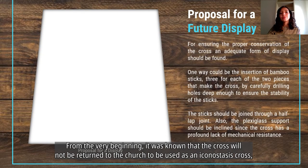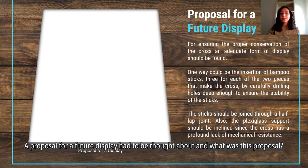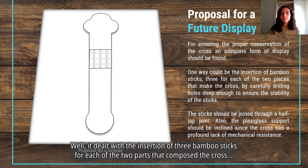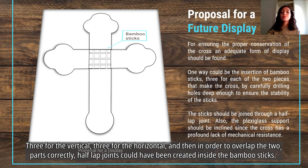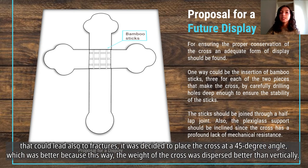From the very beginning, it was known that the cross would not be returned to the church as an iconostasis cross, but would instead be displayed in a museum in Fofelda village. A display proposal was devised involving the insertion of three bamboo sticks for each of the two parts composing the cross — three for the vertical and three for the horizontal — with half-lap joints created inside the bamboo sticks to correctly overlap the two parts. To display the cross properly without risk of further degradation due to poor mechanical resistance, it was decided to place it at a 45-degree angle, which better disperses the weight compared to a fully vertical display.